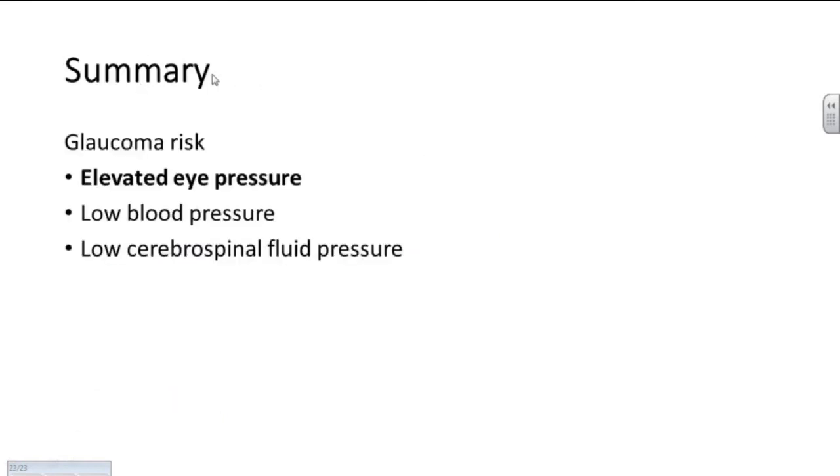In summary, the three pressures: elevated eye pressure being a risk for glaucoma, perhaps low blood pressure, and low cerebrospinal fluid pressure also being risk factors for the development and progression of glaucoma. But I just want to underscore that the only way we know how to treat glaucoma is by lowering eye pressure, which hopefully overrides the other issues with low blood pressure and low cerebrospinal fluid pressure. Thank you.